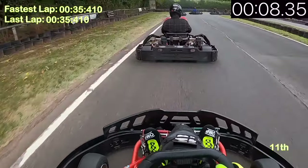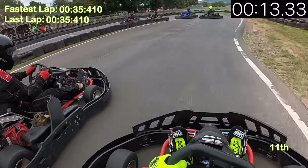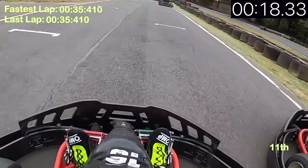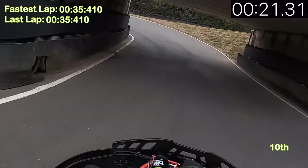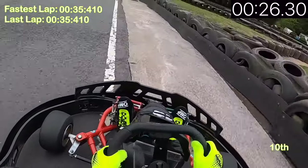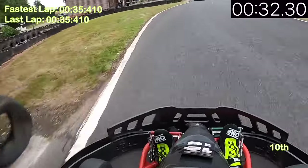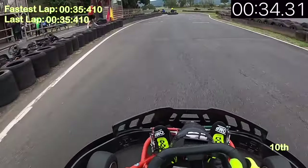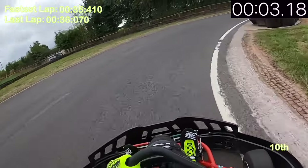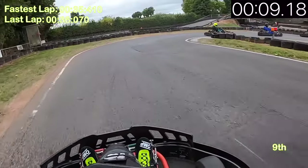Really getting up behind him now and going down the inside into the first corner, going over the curbs and forcing my way through. I didn't quite get the run out of the corner, but he brakes a little too much and this gives me a beautiful switchback move coming out of the second hairpin — putting us up into 10th position. Then a driver goes on the grass to the right-hand side and as he rejoins the track we're able to overtake, moving up into ninth position.